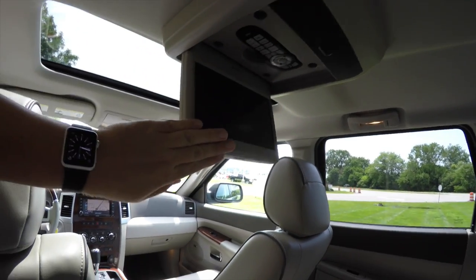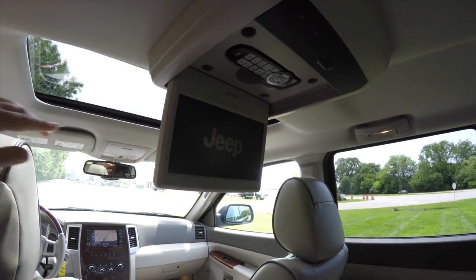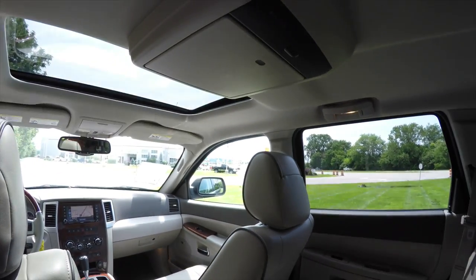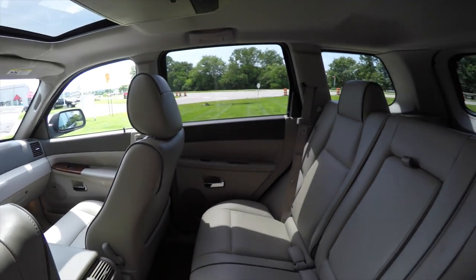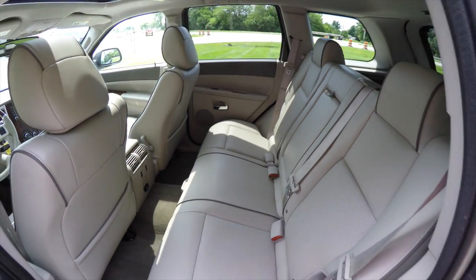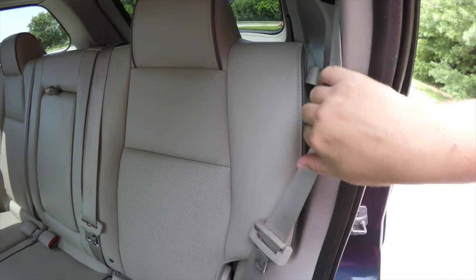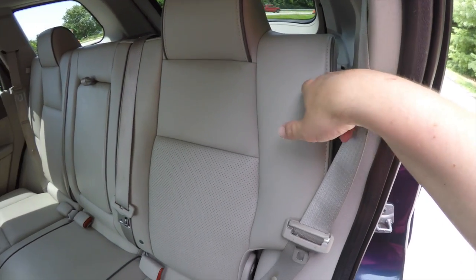Looking overhead in the rear, you have the rear video entertainment system with an infrared remote control, and in the glove box are the twin IR headphones. To fold the seats, it's easy — behind the seat belt there's a tether, just pull it forward.